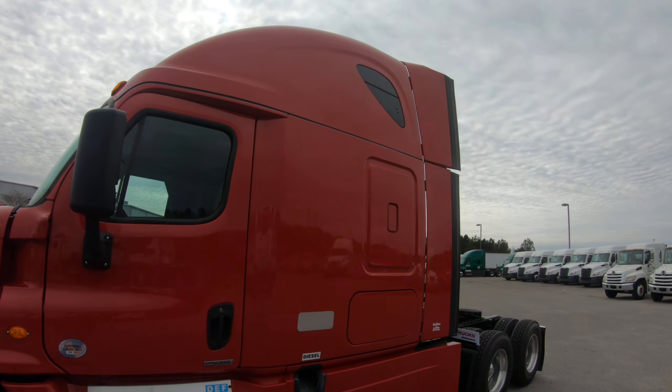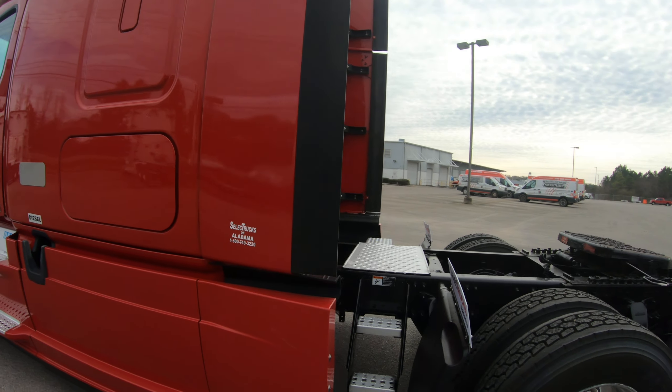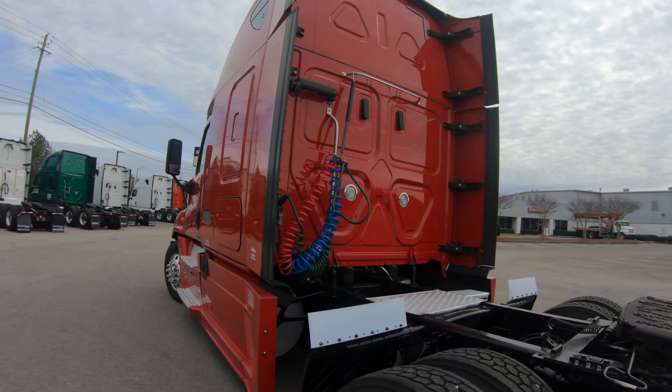Good tires on the front — deep, deep tread. Let's see how deep. We're gonna check it here, let's see if the camera will show us. 14/32nds, so we're good there.